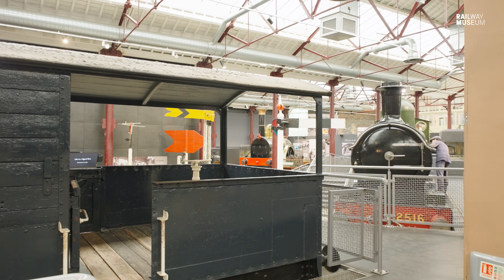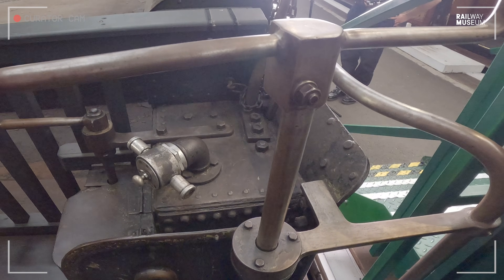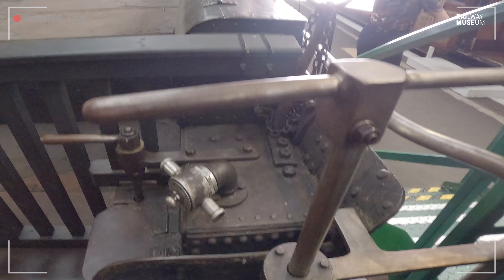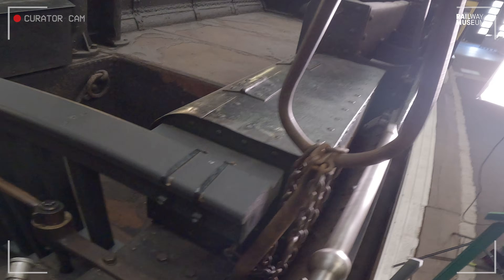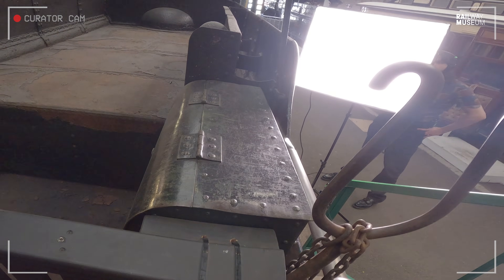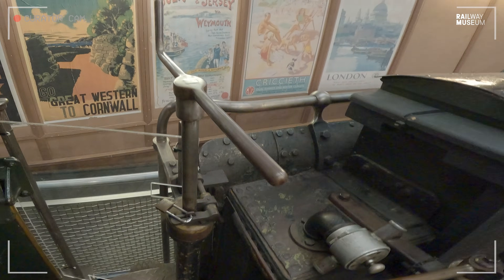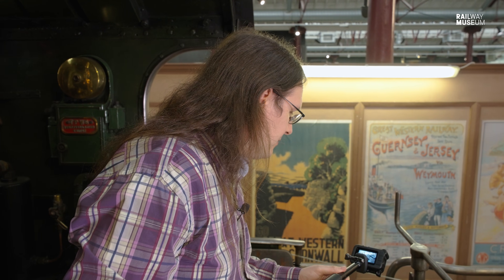So we're up here now in the cab of City of Truro. We're going to continue with the tender side to pick out a few details. First off, the handbrake — very important. Whenever you're stepping onto a locomotive, you check the handbrake is applied first. We've got a few other little details up here, including this interesting hook-shaped thing which is carrying the irons that would be slotted along the side of the tender. We've got some tool boxes. Another feature is this handle, which actually lowers and raises the water scoop into the trough.